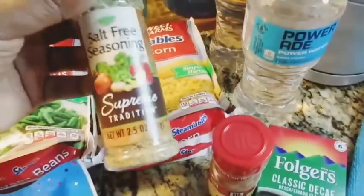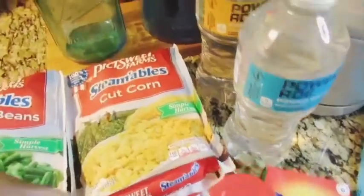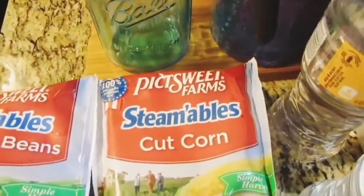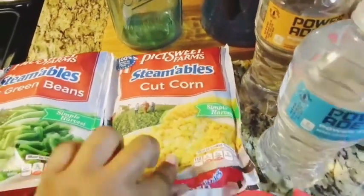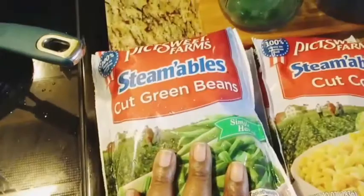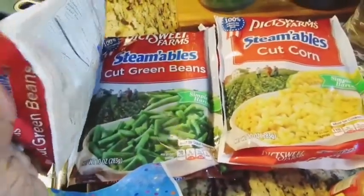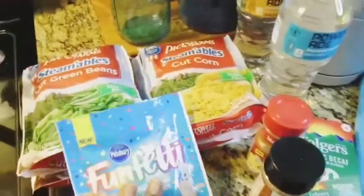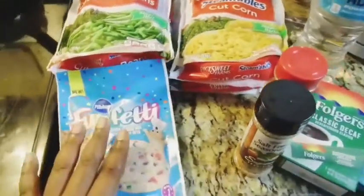I was able to get some steamable cut corn — I got two of those — and steamable cut green beans, two of those as well.